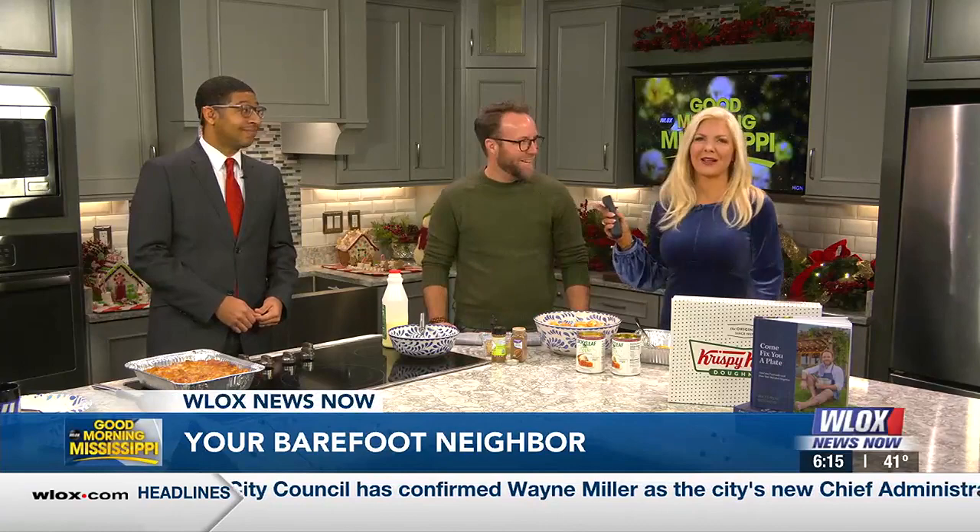Well, welcome back, y'all. Christmas on the coast. We are in the kitchen with a local TikTok cooking star. He is so famous. This is Matthew Bounds — your barefoot neighbor from over in Gulfport. He's joining us whipping up a yummy holiday breakfast slash dessert.